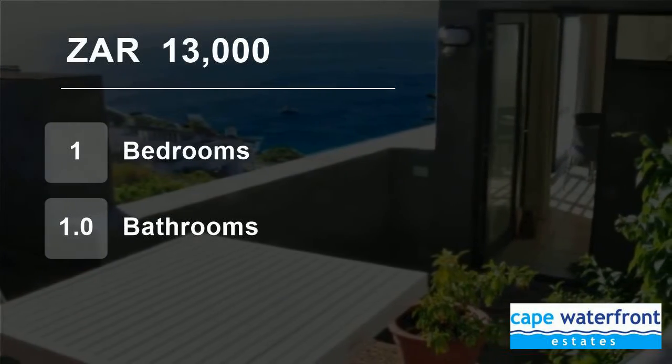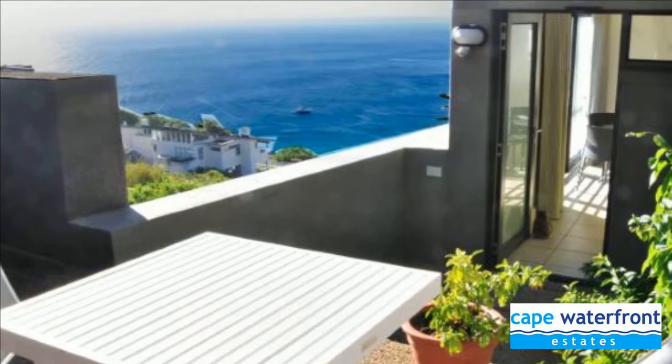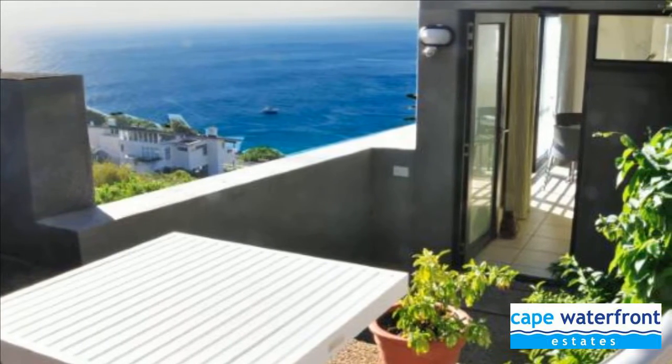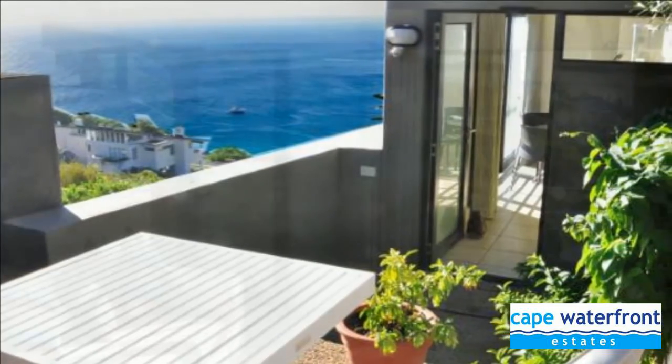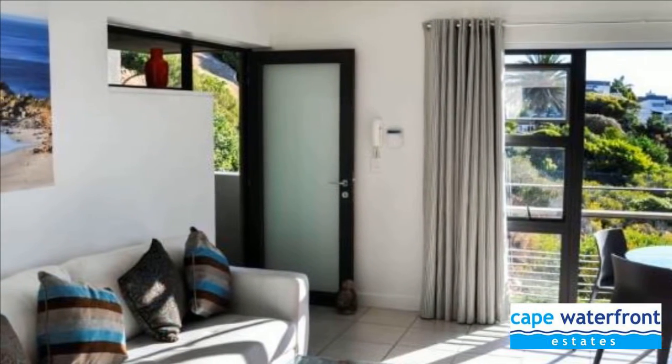Welcome to this one-bedroom flat for rent in Llandudno, Cape Town, Western Cape, South Africa for R13,000 per month. Fully-furnished one-bedroom flatlet overlooking the nature reserve with spectacular views of the ocean.